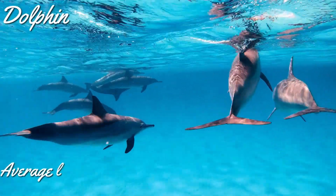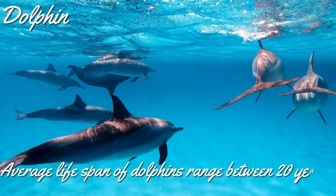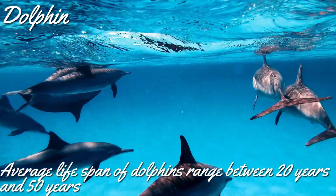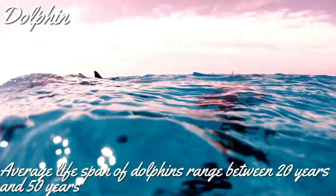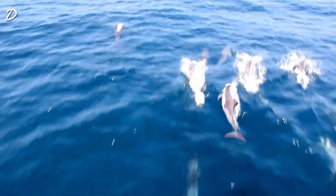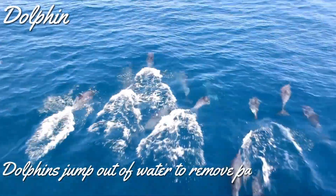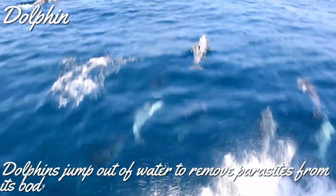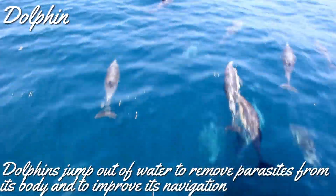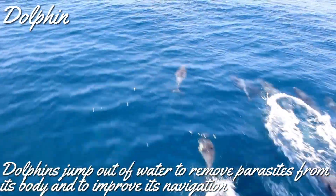The average lifespan of dolphins ranges between 20 and 50 years. Have you ever wondered why dolphins jump out of the water frequently? It is to remove parasites from their body, to improve navigation so they can identify potential threats, and to identify the presence of any prey they could feed on.